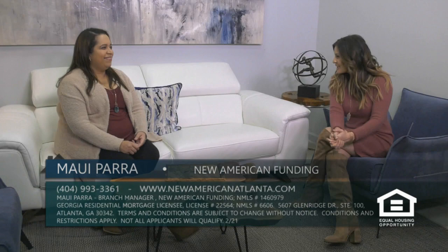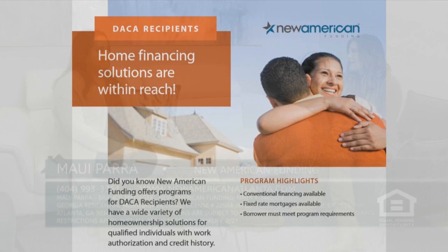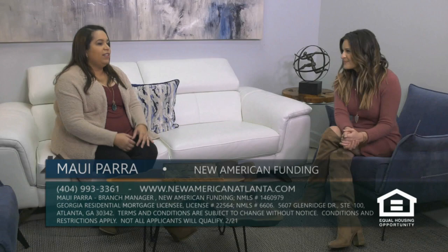It is time now for Mortgage Minutes, brought to you by New American Funding. Today I am here with Maui, who is a branch manager with New American Funding. One of the missions of New American Funding is really to serve underserved communities around the metro Atlanta area, and one of those is DACA. There have been some changes in FHA loan policies as of late. DACA is Deferred Action for Childhood Arrivals — basically kids that came here with undocumented parents. Since 2012, because of an executive action, they were brought out of the shadows and given the chance to go to school, have jobs, and better themselves.